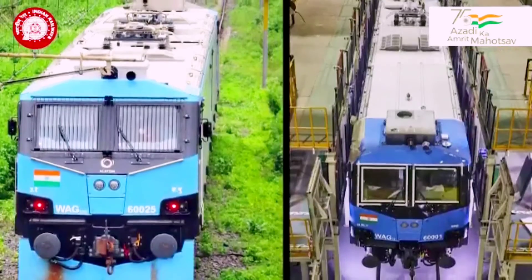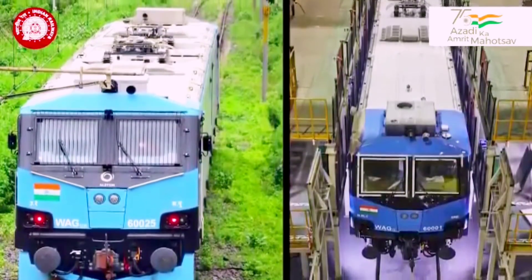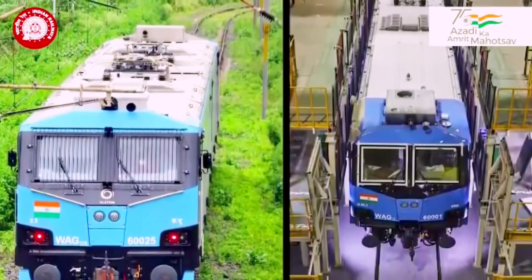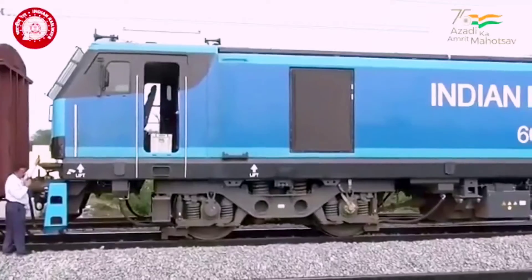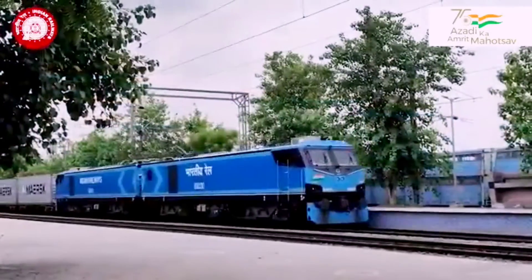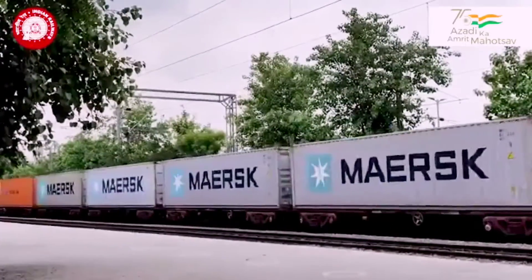The existing design places high-voltage apparatus, like the vacuum circuit breaker, inside the body of the locomotive in a special cubicle. The roof of the locomotive is almost empty except for the pantograph, with only one pantograph for each unit.